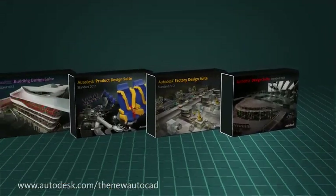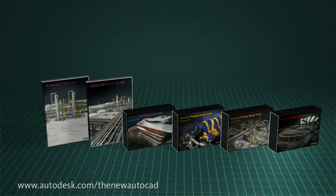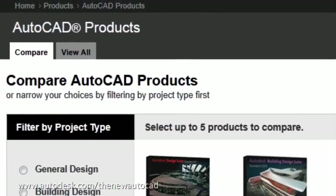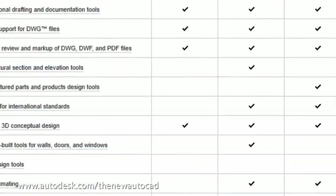Autodesk Design Suite is just one of the many AutoCAD offerings available today. There's an AutoCAD customized for the specific types of projects you work on, whether they be buildings, products, roads, or anything else. Not sure which is the right AutoCAD? Let our new product selector help you figure out which AutoCAD is perfect for you.